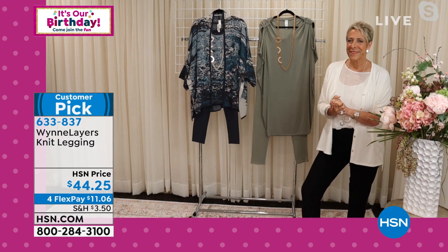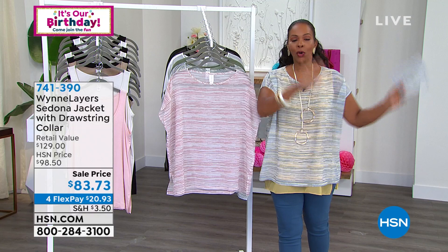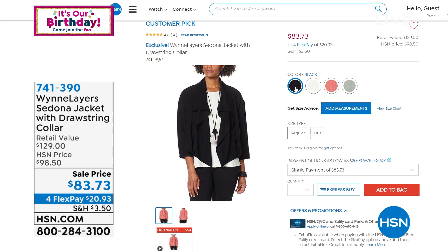You can find these on HSN.com and pick yours up while we still have them. I promised you two great hours of fashion with Marla — one hour down, one hour to go. Let me show you a couple things. Look at this jacket — we've given you a little sneak peek already. It's the Sedona jacket with the drawstring collar. It's so cool, and Marla styled with it last hour, so now you have a chance to get it.